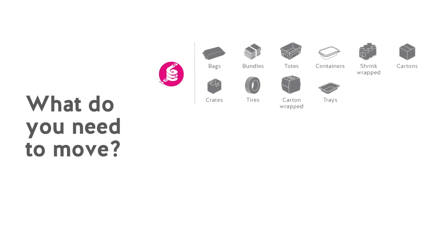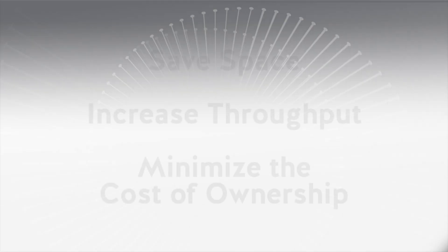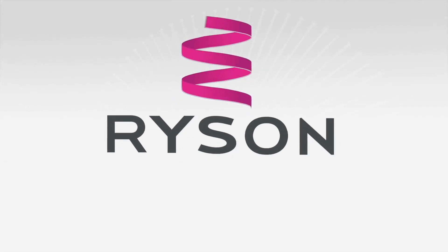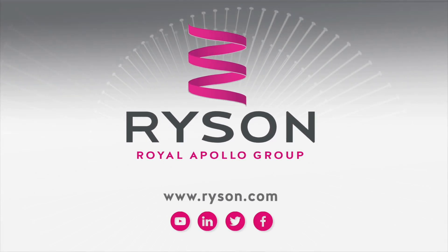We are the number one manufacturer of spiral conveyors in the USA. Quality and service comes first at Rycin. Visit www.Rycin.com for more information.